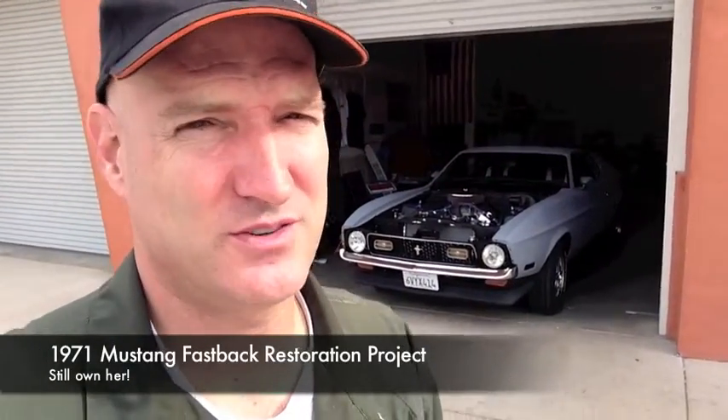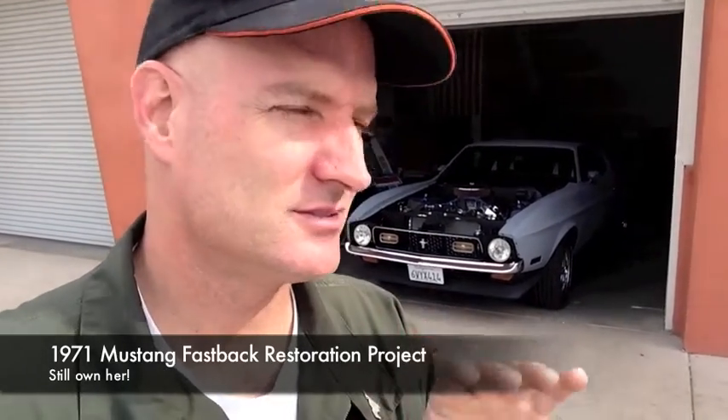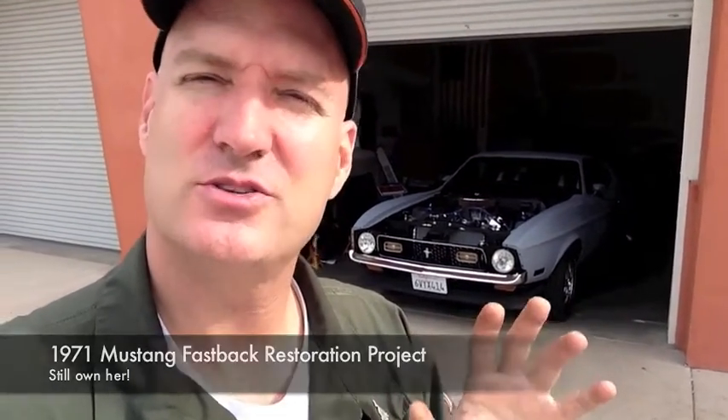Alright, everybody's asking where's the '71? Where's the '71? So I'm going to do a quick update. There might be news, there might not be. It's still here for the moment. This is a teaser — there is information that I am not sharing at the moment. Because when you're in the middle of negotiations to buy a car, everything doesn't need to be televised. The '71 is still here. Possible news coming shortly.